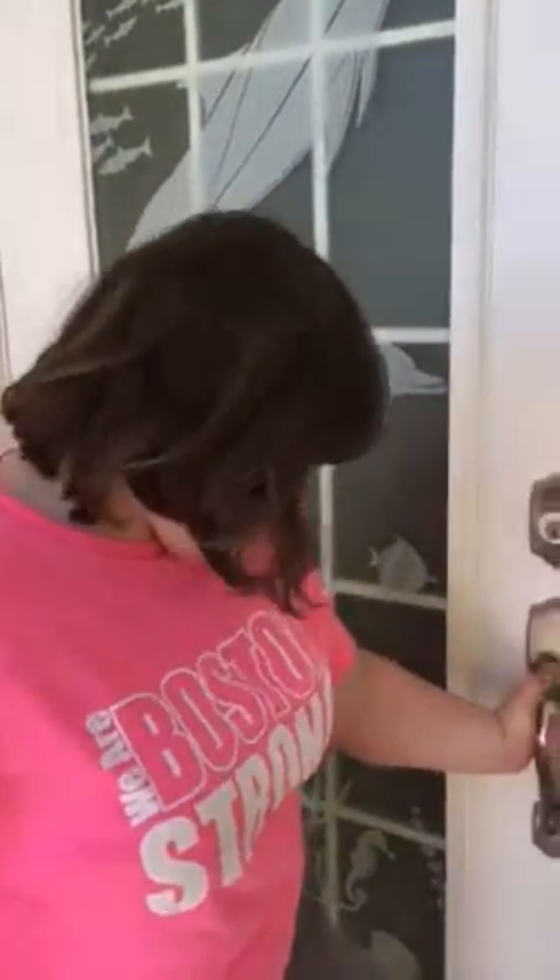Hey guys, this is Reborn Queen — not my old name — I changed my name. But today we're going to do a house tour video. This is of my Gigi's new house. Well, not new — she's lived in it for about a year. So let's begin.